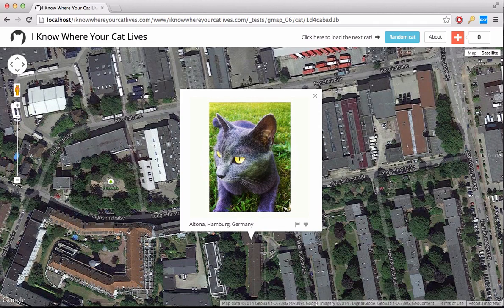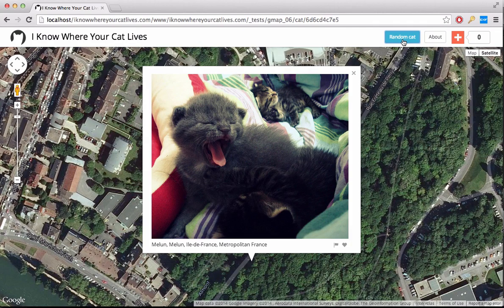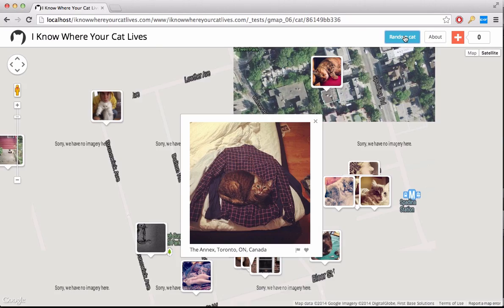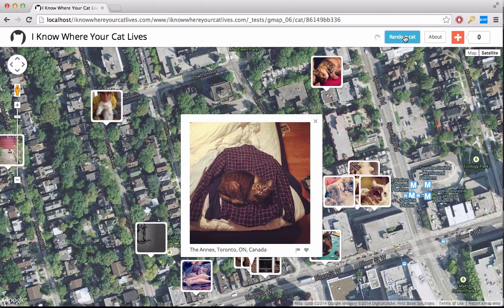I Know Where Your Cat Lives is a data experiment that visualizes a sample of 1 million public pictures of cats on a world map, locating them by the latitude and longitude coordinates embedded in their metadata.